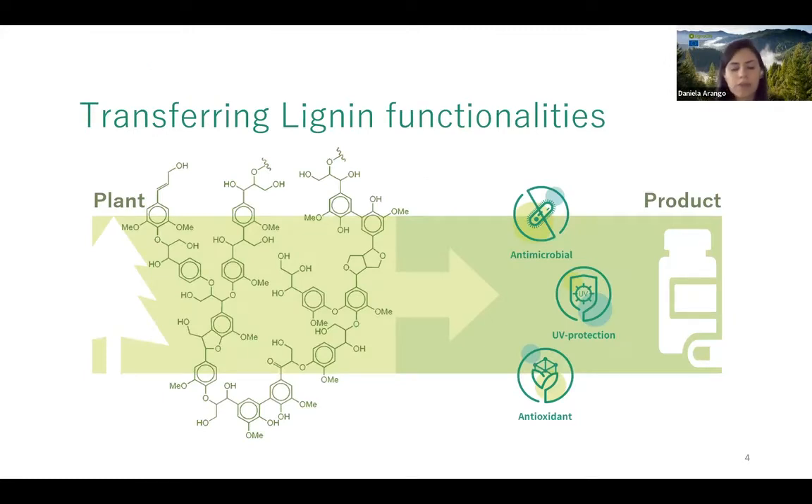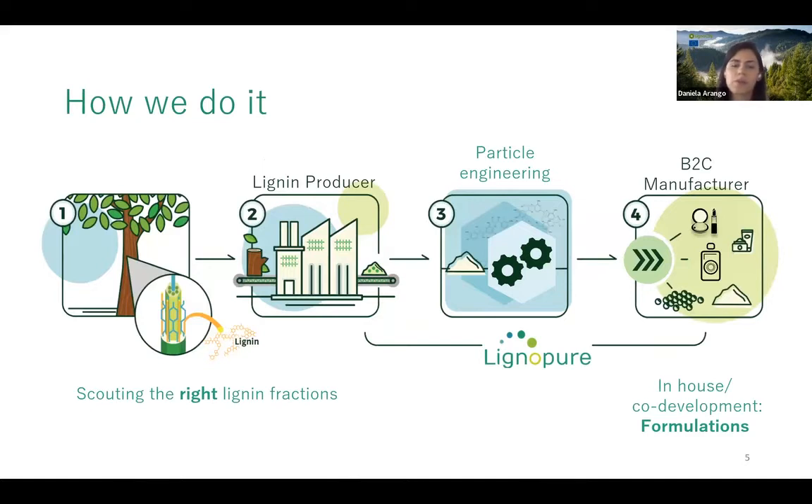The value Lignopure provides is enabling the transfer of lignin functionalities from the biopolymer to a finished formulation. They see themselves as a bridge or enabler between lignin producers and B2C manufacturers. The value chain starts with lignin available in diverse biomass, extracted by diverse processes, giving a variety of lignin fractions. Lignopure scouts the right type of lignin, processes it into compatible particles, and co-develops formulations to ensure the ingredient performs well in the final product.